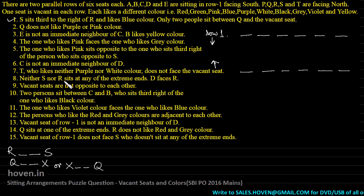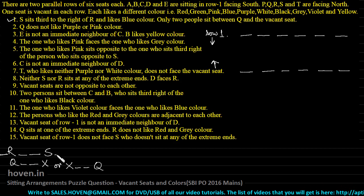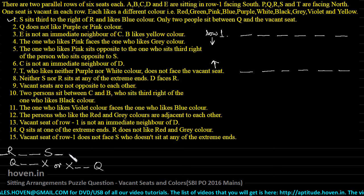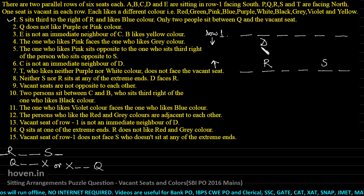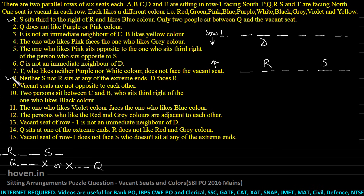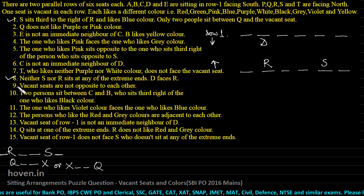Neither S nor R sits at any of the extreme ends — this is interesting. Since S and R do not sit at the extreme ends, there will be one person to the left of S and one to the right of S. With six total places, R and S will both be in between. This is now finalized. I will fix them: two spaces, then S. And D faces R, so we can place D straightaway. For explaining purposes, I am ticking off consumed conditions so I don't read them over and over again.